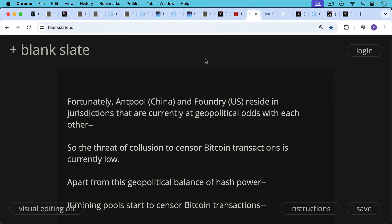Fortunately, Antpool and Foundry reside in different jurisdictions and are currently at geopolitical odds with each other, so this threat of collusion to censor Bitcoin transactions is currently quite low. And if they did something like this, it would probably just backfire and hurt themselves. What Bitcoin nodes could do is execute a hard fork and basically move away from SHA-256 and brick all the machines — now that would be a last-ditch thing we don't really want to think about, but there are ways of dealing with collusion. Fortunately the biggest pools are Chinese and US, and they're really not going to collude together, at least in this current environment.